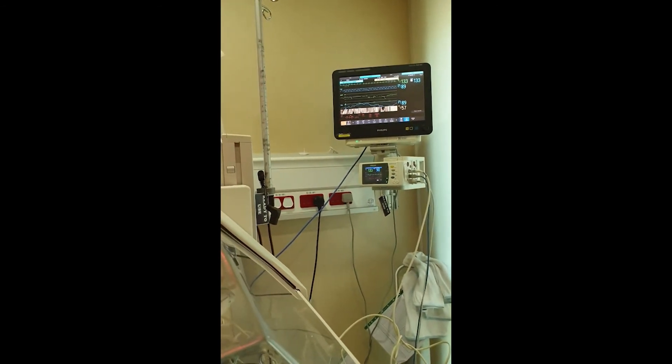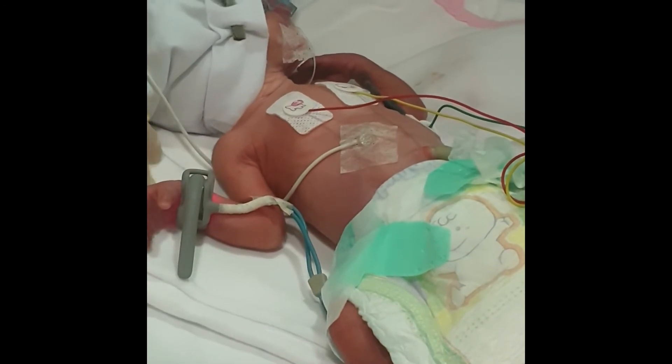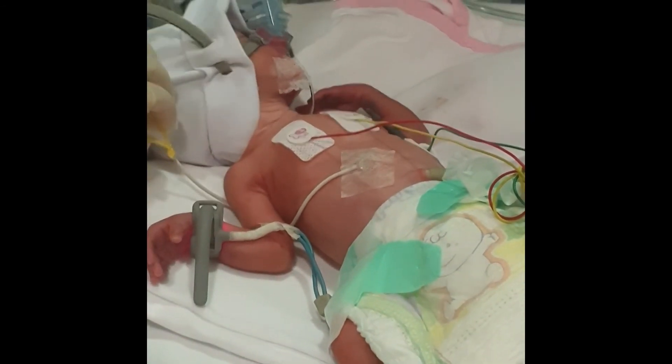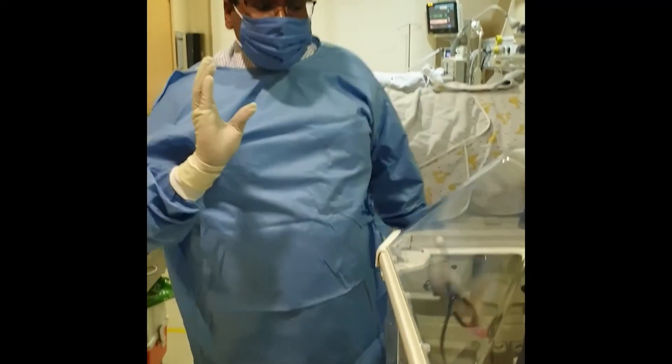Within one and a half minutes, the saturation picks up to more than 90%. We can notice the remarkable improvement in the retractions and the seesaw respiratory pattern that was consistent with the increased work of breathing at the start of the procedure — now there is remarkable improvement. This completes the procedure. It's a success.